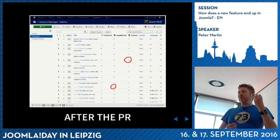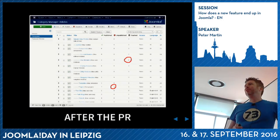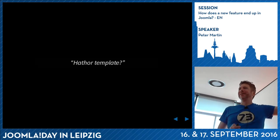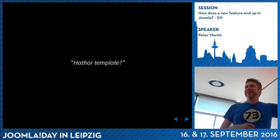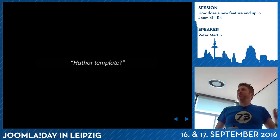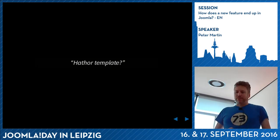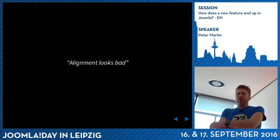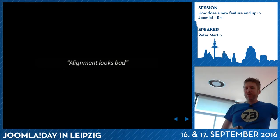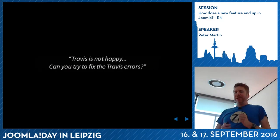When it was on GitHub, maybe an hour later I had my first response to my patch. Someone asked about the Hathor template - you have to test it for that one as well. I said I'd like to finish it working in Isis first, then change it for Hathor. The next comment said the alignment looks bad. I said I just want to have this feature first - when it works, then I'll fix the alignment, or maybe someone else can do it because that's not my cup of tea. Then someone said Travis is not happy - could you try to fix the bugs?